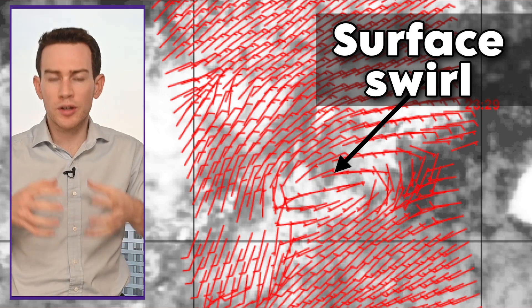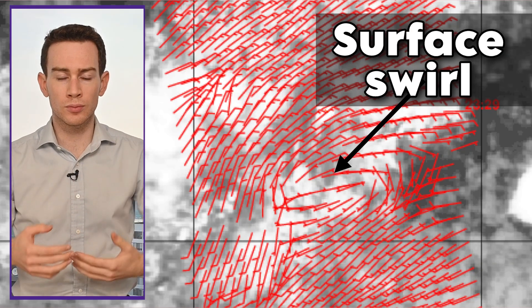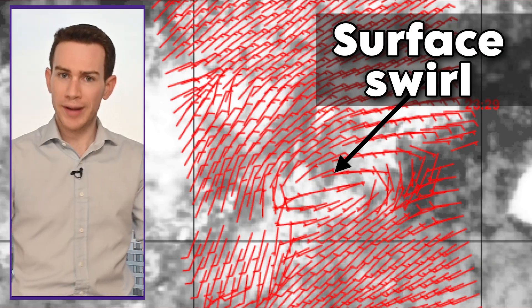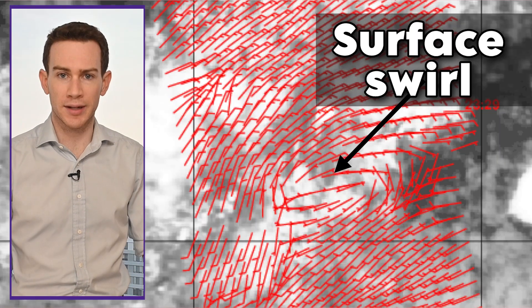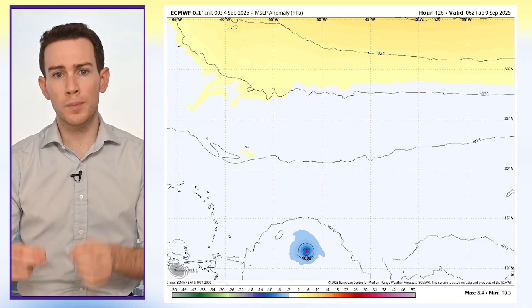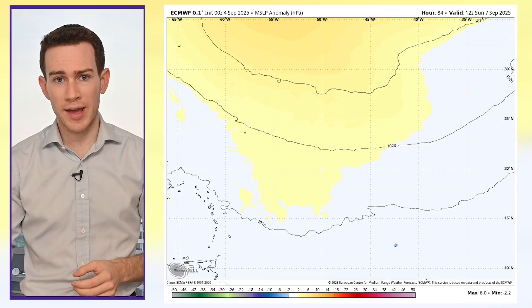Now that we have this somewhat cohesive low-level center, that will allow the rest of the storm to organize more efficiently. Granted, it's kind of broad, stretched out, diffuse and elongated — but it's there. We do anticipate slow but steady intensification as this moves west-northwest in the coming days.